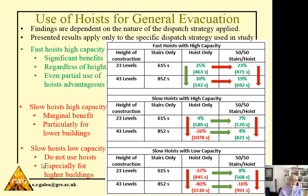For fast hoists with high capacity, you get significant benefits regardless of height, and even partial use of hoists is advantageous. For 23 levels, it takes 615 seconds to evacuate the building using only stairs, and 852 seconds for 43 levels. If 100% of workers use the fast hoist, you can decrease evacuation time by 25% for the lower building and 30% for the higher building. Even if only half your workers use the hoist and the other half use stairs, you still improve evacuation time by 23% and 19% respectively.